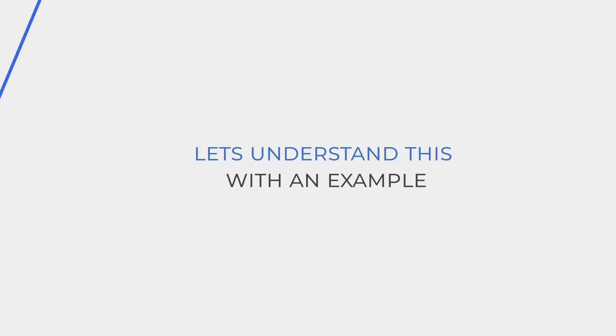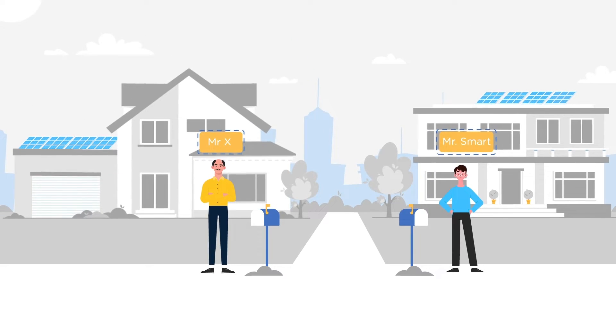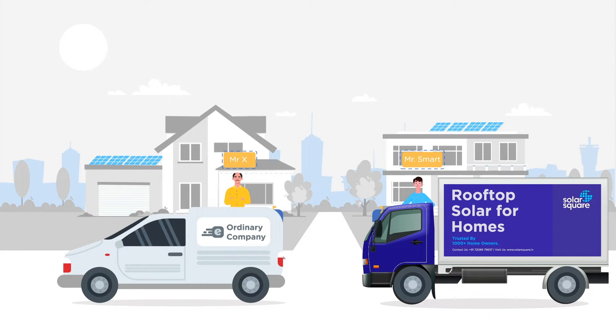Let's understand this with an example. Mr. X and Mr. Smart have both bought a 5 kilowatt solar system. Mr. X chose an ordinary solar company, and Mr. Smart chose Solar Square.